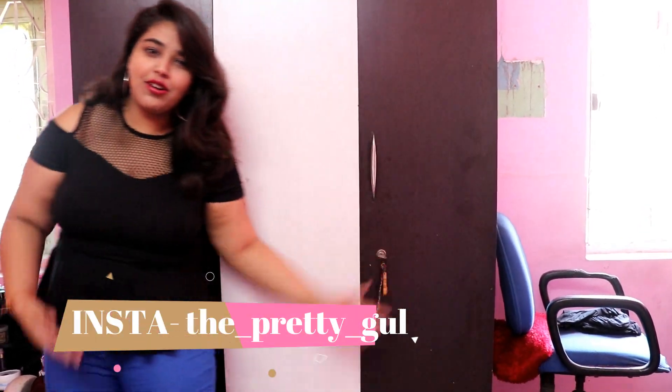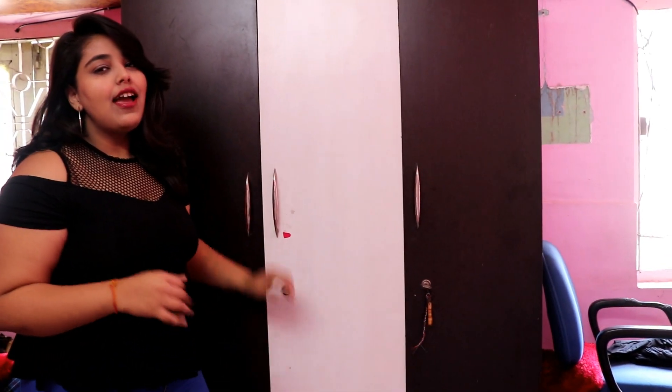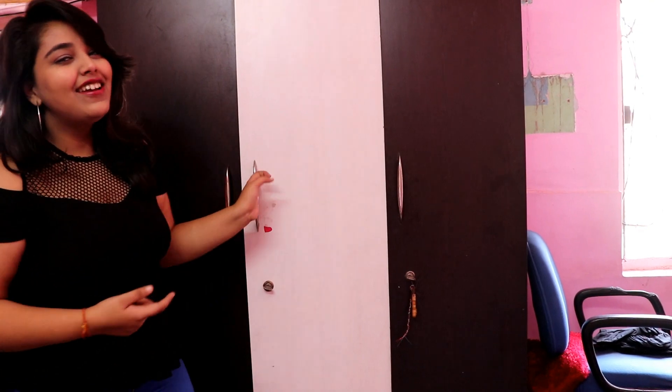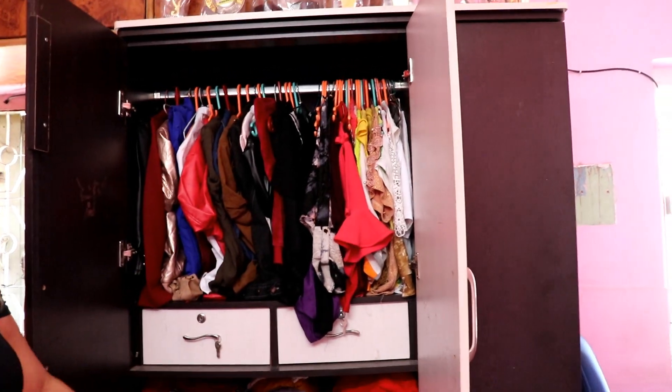Hey guys, so finally the closet tour is here! I told you guys whether you wanted a closet tour or a shoe collection, so I am going to show you what is in my closet and how it is organized. Let's just jump in. Basically it is a three-door closet.